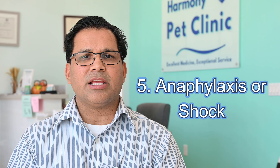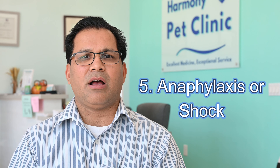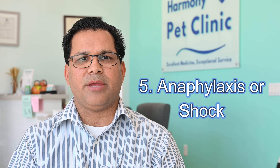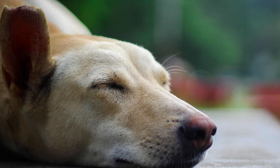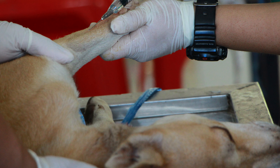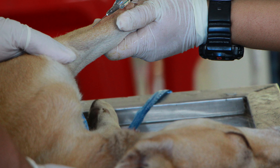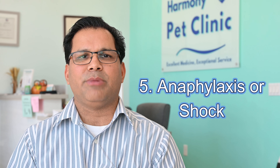Number five: anaphylaxis or shock. Just like some people have severe allergies from peanuts, pets can also react to certain things. In anaphylactic shock, the blood pressure drops and pets can collapse. For anaphylactic shock, immediate treatment is needed — mainly treated with steroids and lots of IV fluids to maintain blood pressure.